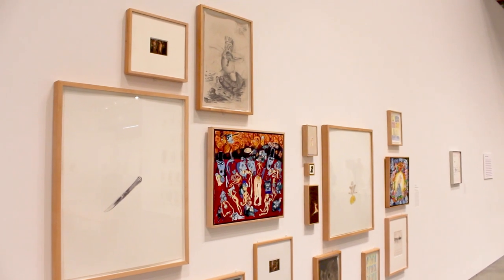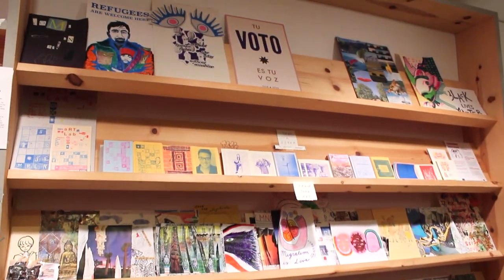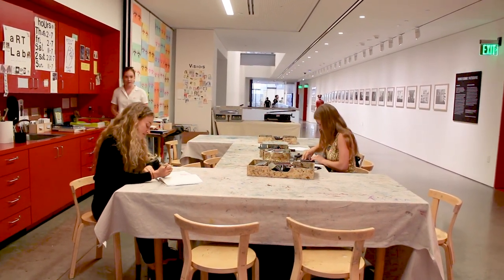BAMFA also offers an art lab that is free to all museum attendees to utilize and craft hands-on art projects. The museum does provide the art supplies. Make sure to check out their website as well, because the museum hosts numerous events and screenings each week for the public to partake in.